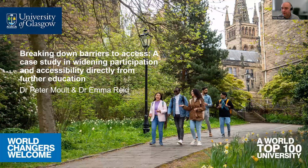Hello everybody, welcome to our talk. My name is Dr. Peter Malt, and this particular talk and study was prepared by myself and Dr. Emma Reed. We both coordinate the HNC articulation course for the life sciences programs within the College of Medical, Veterinary and Life Sciences. What we want to talk about is breaking down barriers to access — this is a case study in widening participation and accessibility directly from further education.